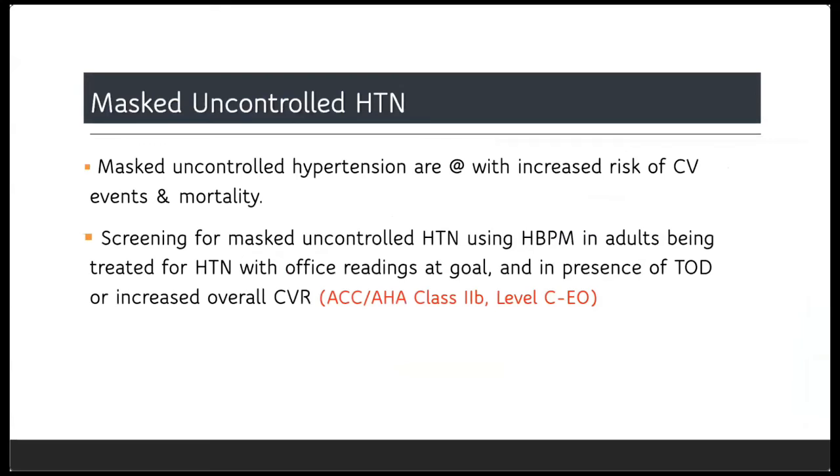It is also recommended to screen for masked uncontrolled hypertension using self-home blood pressure monitoring. These patients are usually hypertensive patients who are at high cardiovascular risk with target organ damage, and their blood pressure in the office seems to be at target and controlled. You need to screen them for masked uncontrolled hypertension and check their blood pressure readings at home.